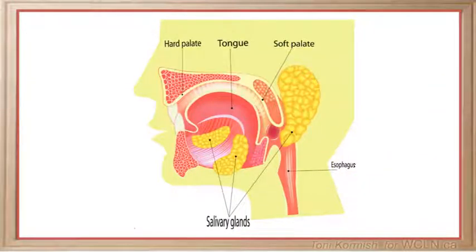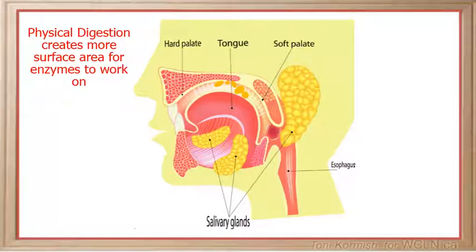Physical digestion of protein begins in the mouth as the protein is chewed, breaking it down into smaller pieces. The physical digestion of protein is important to create more surface area for the digestive enzymes to work on.